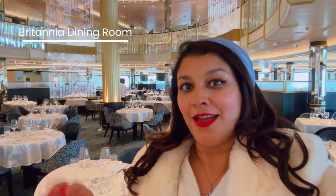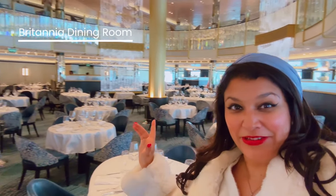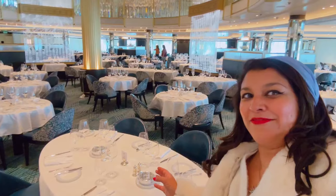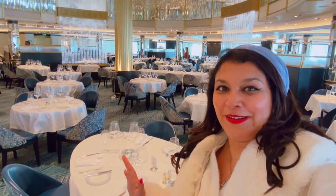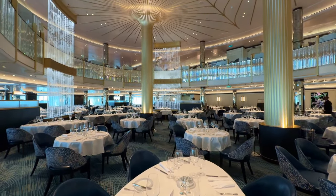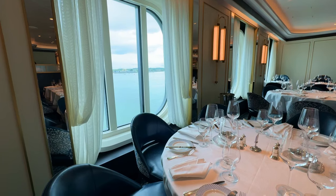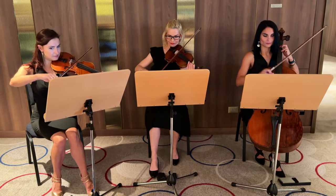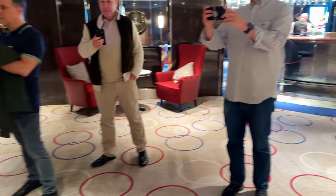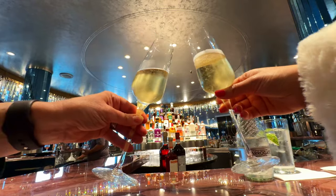Depending on what room you're staying in on board, you actually have dinner in particular designated dining areas. This one is the Britannia Dining Room — it's absolutely beautiful. This is the one that goes with the stateroom we're staying in, and I'm very excited to have dinner here. It's very plush, white tablecloth dining.